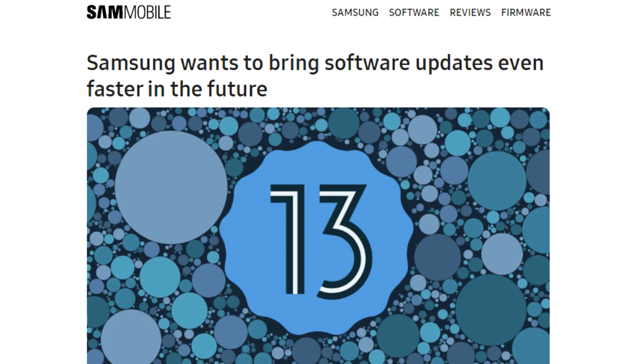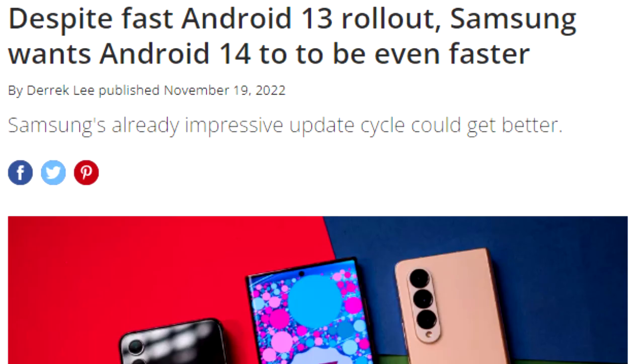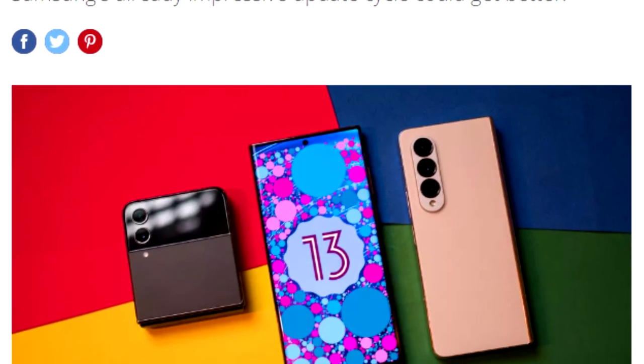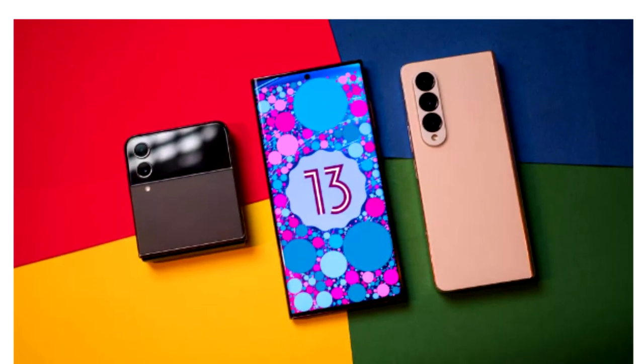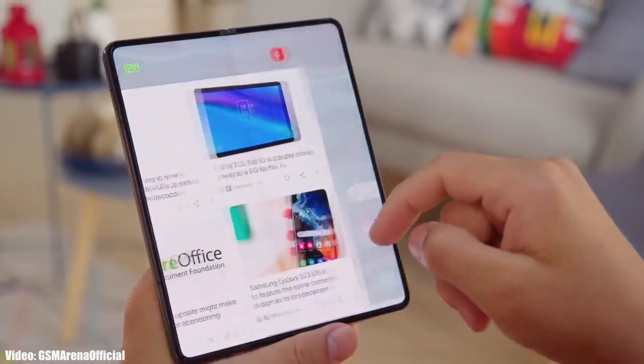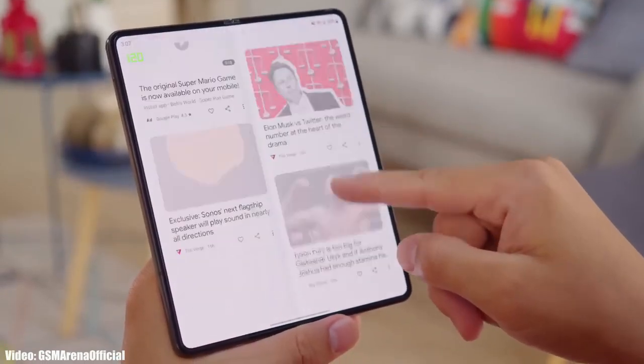Once Samsung starts rolling out the official update, you won't have to wait for months — you'll get it much earlier, as Samsung has a track record of delivering software updates ahead of schedule. We saw this last year with Android 13, and we can expect the same this year because Samsung is now finally taking Android updates seriously.